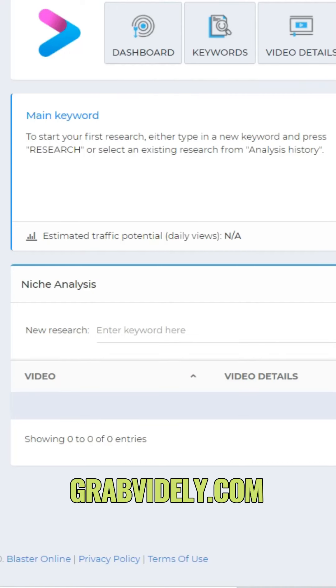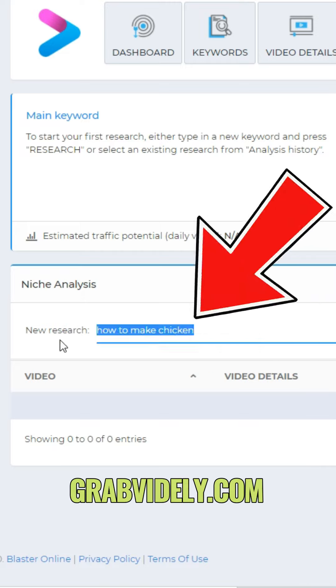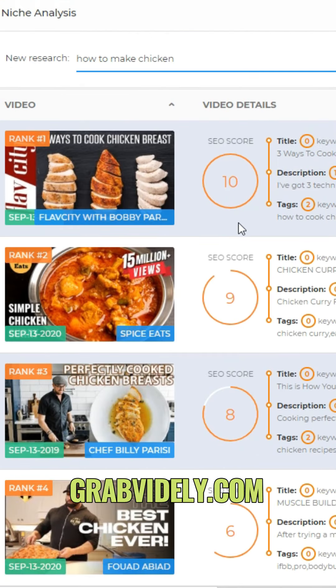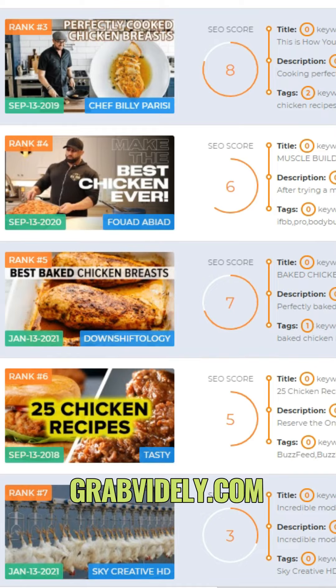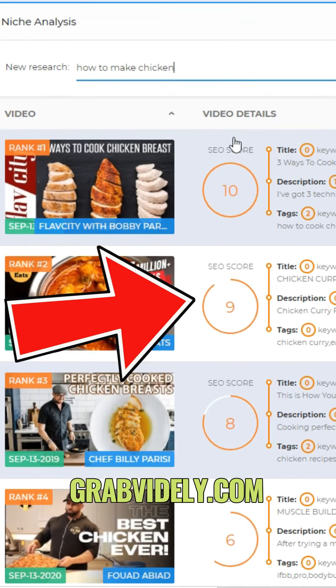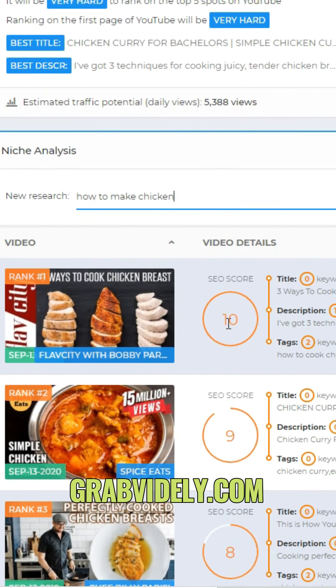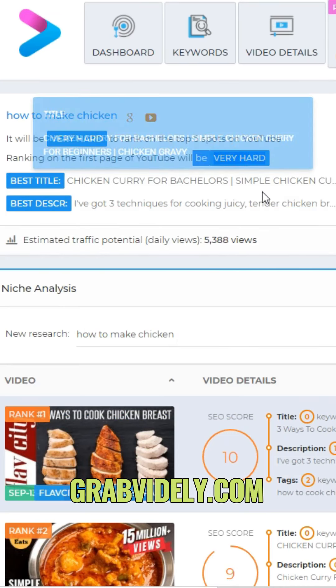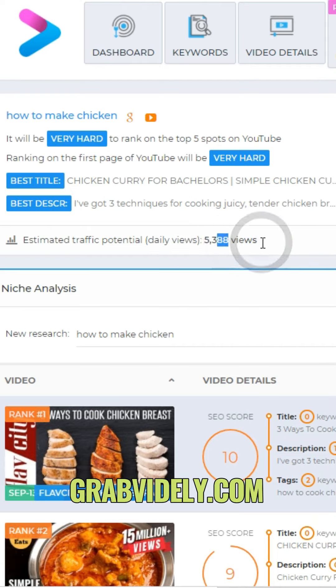Website two will allow you to find out how hard a niche or keyword is before you start entering it. Type in the keyword you want to rank for on YouTube and click research. It shows you the 10 best ranking videos on YouTube and scores each one from 1 to 10 on optimization. It also tells you how hard it is to reach the top 5 rankings and your potential estimated traffic.